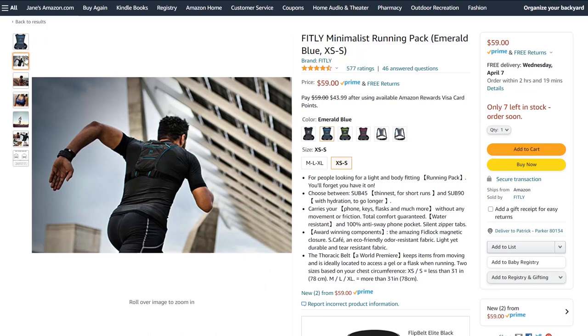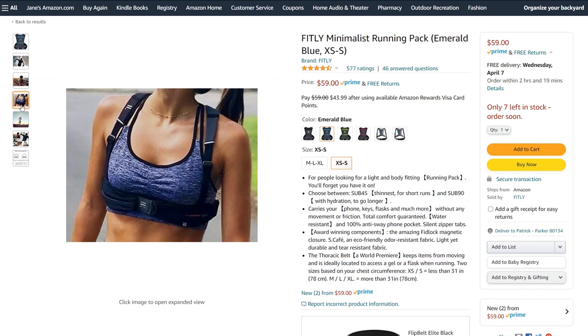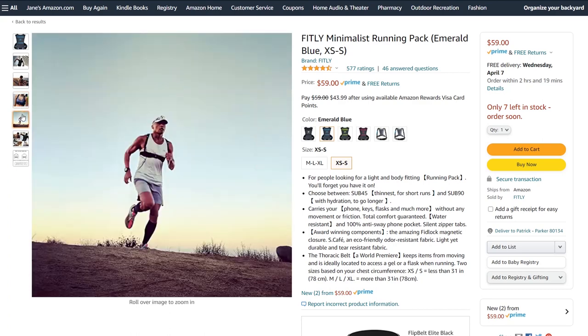Another option along the same lines is a pack from Fitly. They have minimalist packs, and some have water bladders you can drink from. They have one option that is really just a pack meant to carry things like your phone, IDs, and other essentials. They don't have much to them, but they go over your shoulder and clasp in the chest area, with a pocket in the back for your phone. Definitely check those options out, especially if you're going to be doing some longer runs.